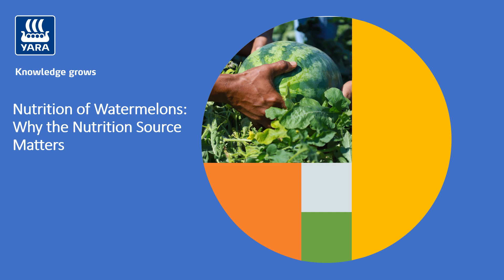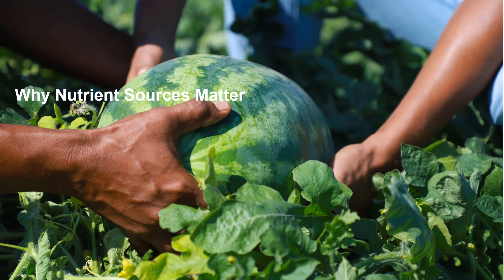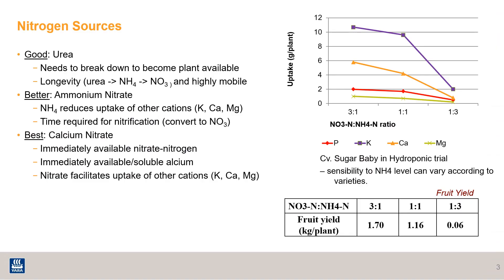Welcome back to video two on the nutrition of watermelons. Now that we know more about what watermelons need and when they need it, let's get into why paying attention to your nutrient sources matters. There's a variety of nitrogen sources out there, but these three tend to be the most common when working with watermelon growers. We're going to look at these using the good, better, and best approach.